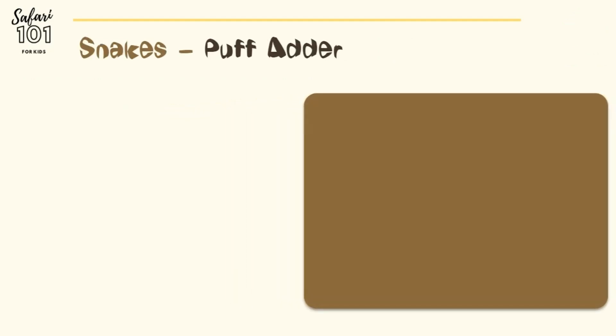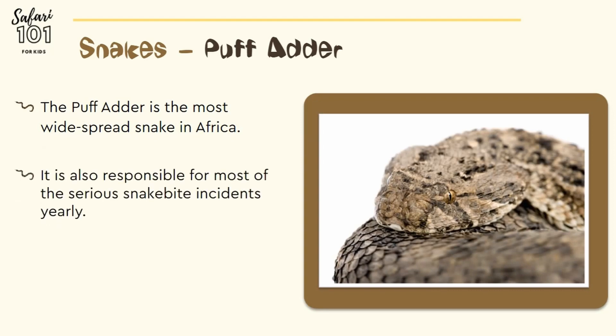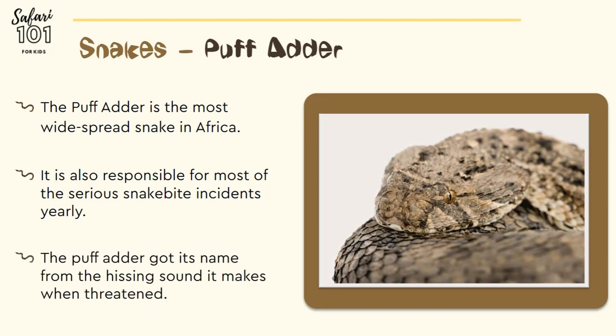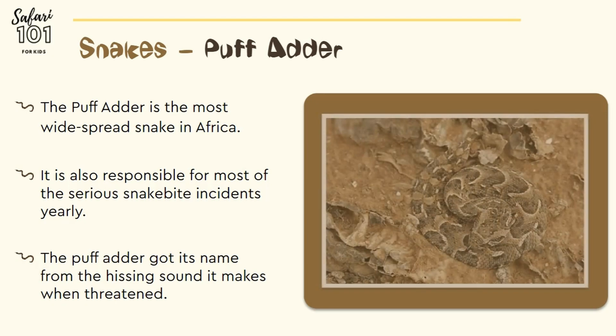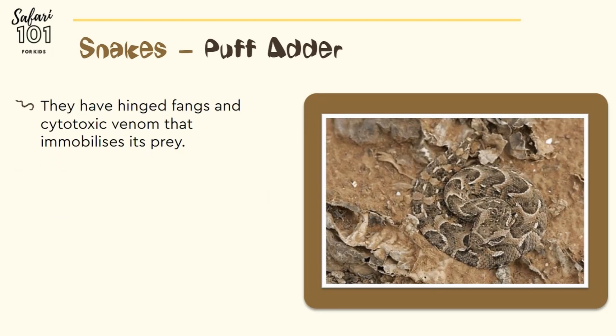The puff adder is the most widely distributed snake in Africa. It is also responsible for most of the serious snake bite incidents yearly. The puff adder got its name from the sound it makes when threatened — it makes a hissing sound. They have hinged fangs and cytotoxic venom that immobilizes its prey.